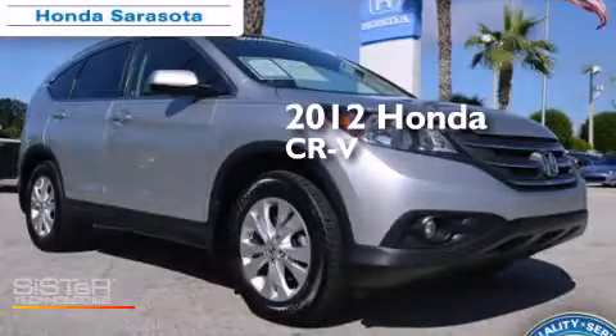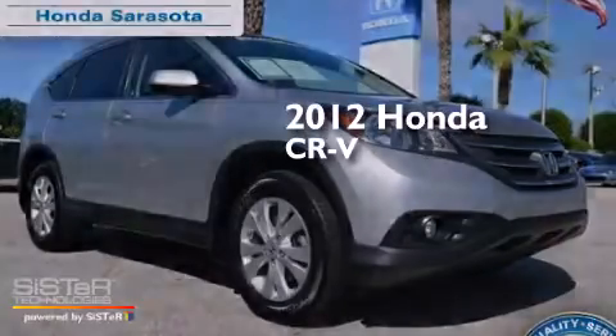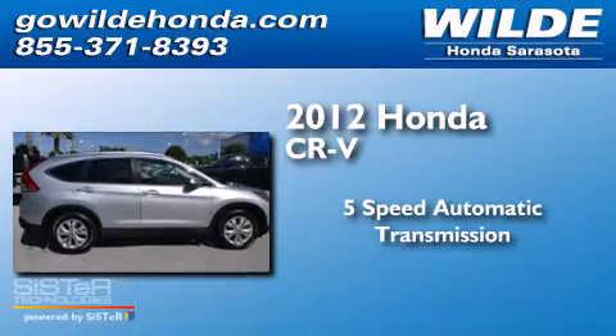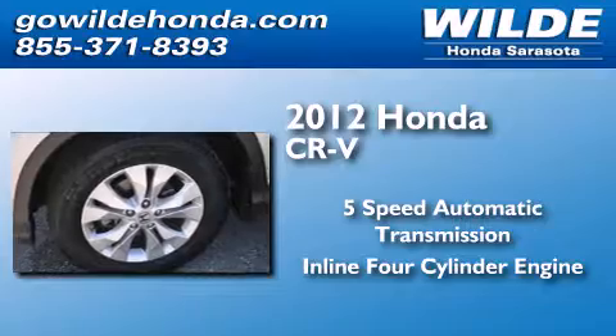This is a 2012 Honda CR-V. This crossover has a 5-speed automatic transmission and an inline 4-cylinder engine.